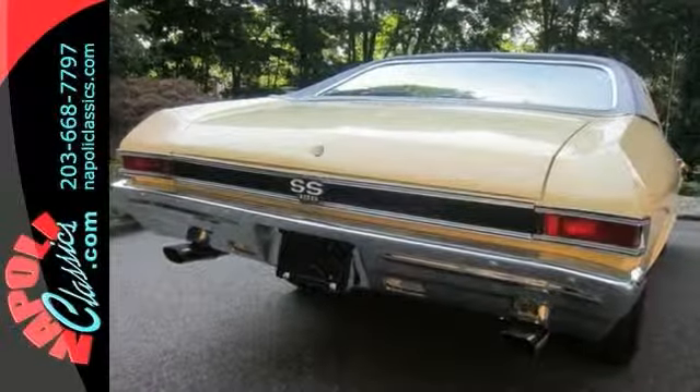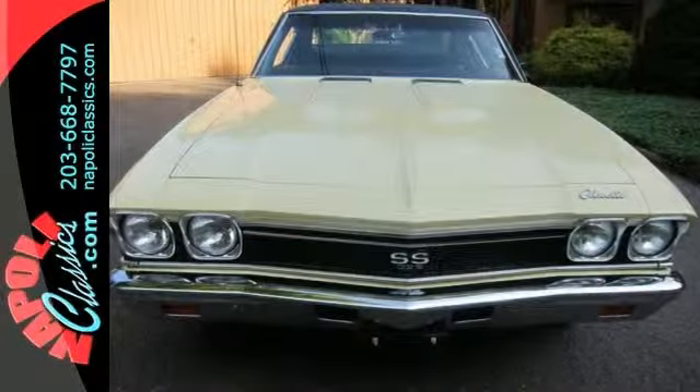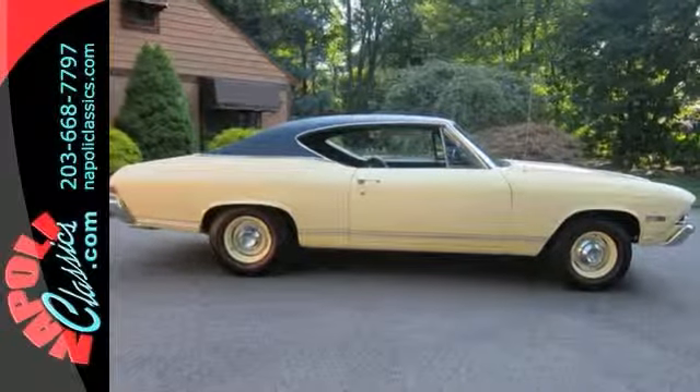It's 396 with a 454 horsepower V8 engine, and it also features redline tires, power steering, bucket seats, and a vinyl top. Come see this classic today.